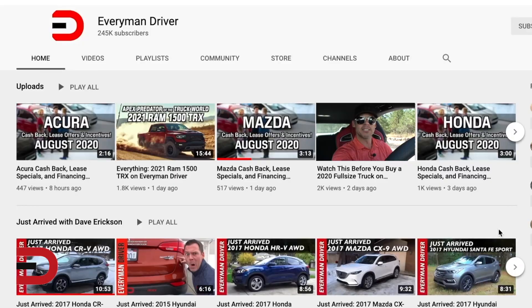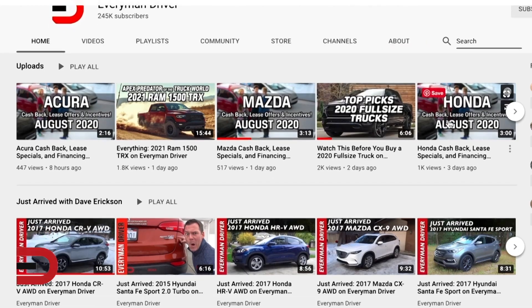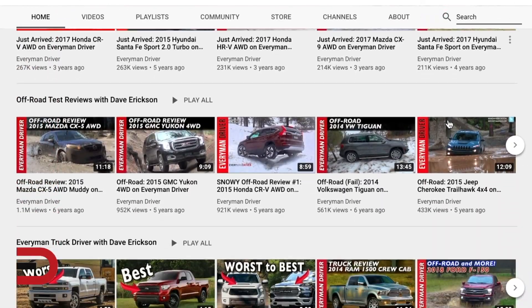It's a free tool now available on EverymanDriver.com. To see more test drives, reviews, news reports, and consumer information, be sure to use the search bar here on my YouTube channel. Just type in any make, model, year, or topic, and have fun exploring my channel.